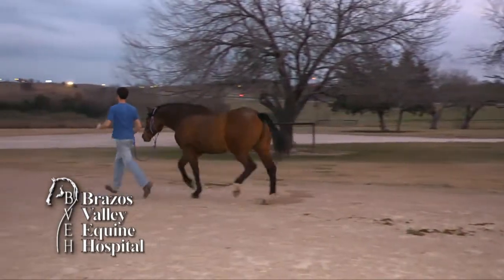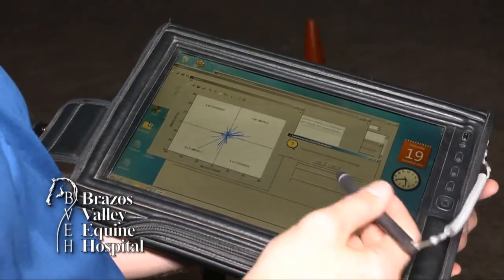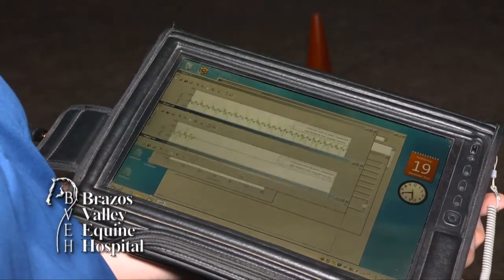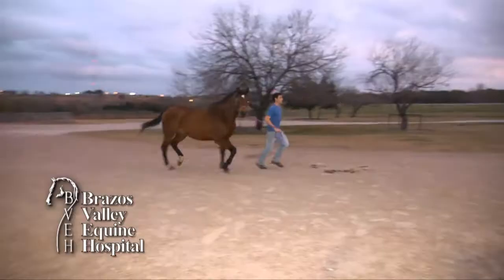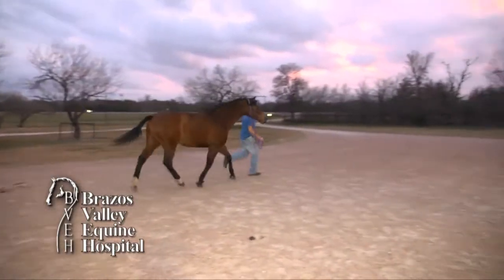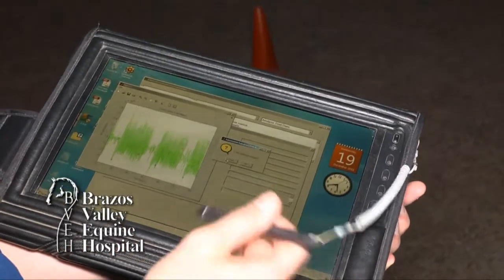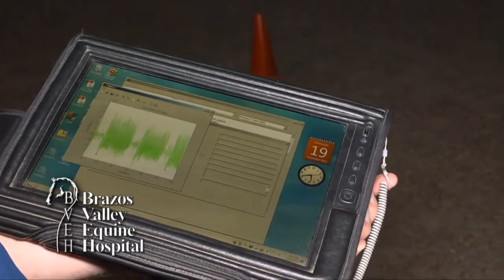Asymmetry is noted in the movement of the head or the pelvis, and the software is able to identify which limb is painful and which part of the gait is abnormal. We now break the lameness down into impact or landing pain, or pain at the push-off or beginning of the stride. The software provides a numerical score that corresponds to the degree of lameness, and in comparison to the baseline, as we block out a horse, it allows us to precisely determine how much each block helps.